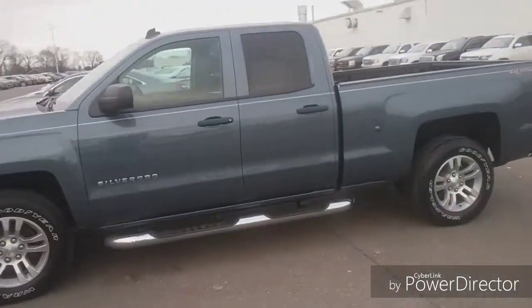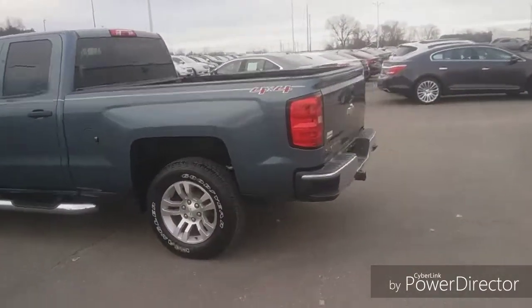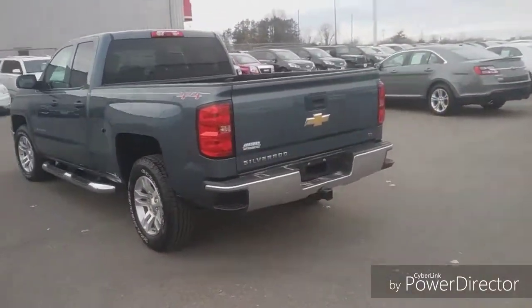Hello Christian, welcome to Johnson Motors. Here we have our 2014 Chevy Silverado, stock number 908060.